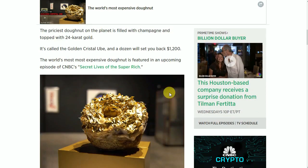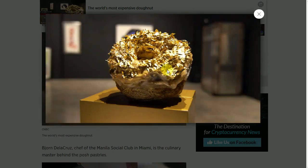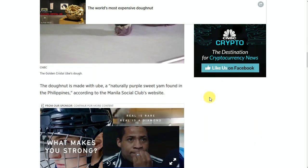Very interesting indeed. Wow. Gold donut — 24-karat gold. Imagine taking a bite out of that. I wonder how much each bite would cost. It just depends on how many bites you took. Very fascinating article indeed.